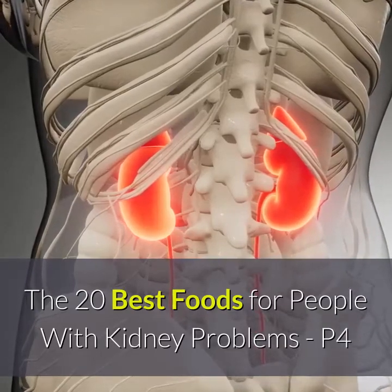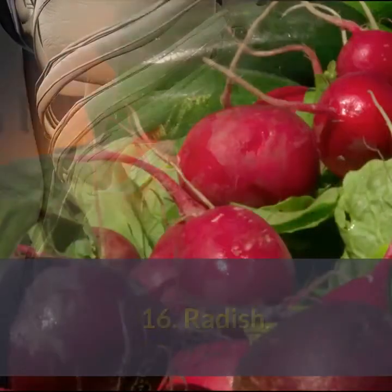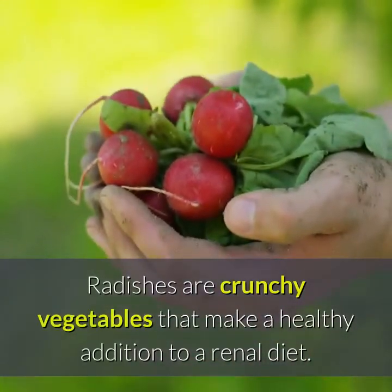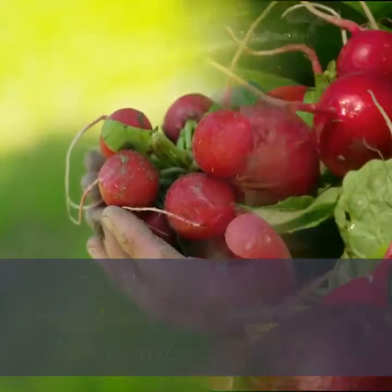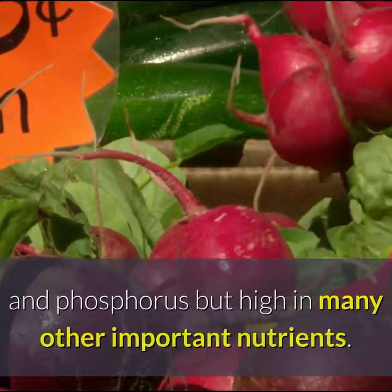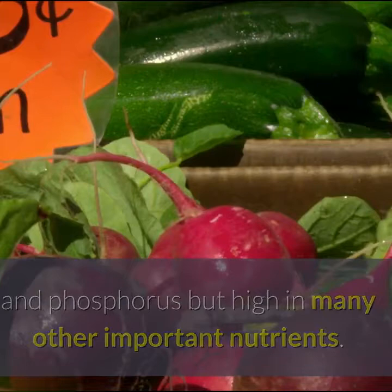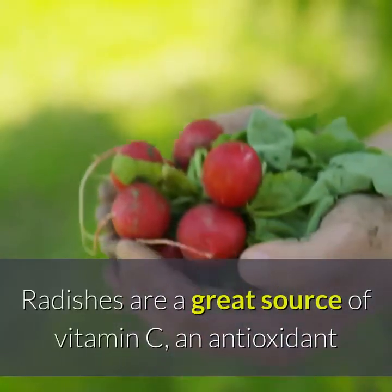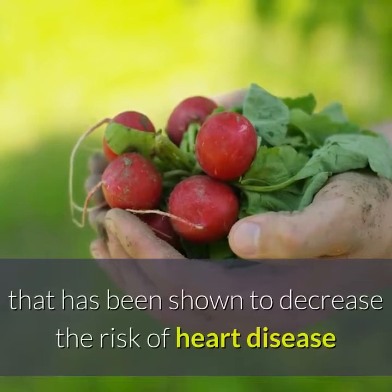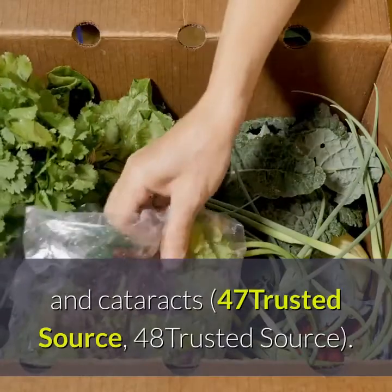The 20 Best Foods for People with Kidney Problems. Radish. Radishes are crunchy vegetables that make a healthy addition to a renal diet. They are very low in potassium and phosphorus but high in many other important nutrients. Radishes are a great source of vitamin C, an antioxidant that has been shown to decrease the risk of heart disease and cataracts.